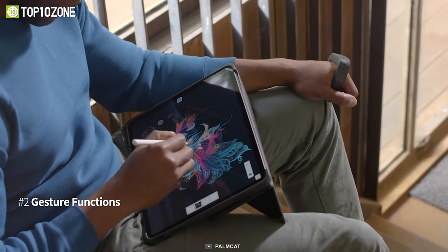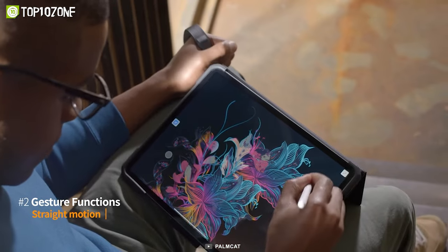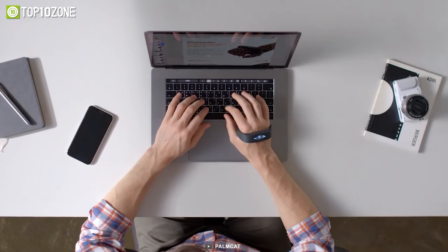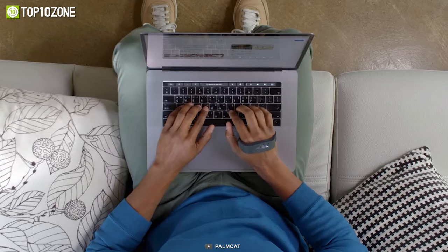The touch panel strapped around your palm will track the pressure from each of your fingers. The Perro will reduce the time you spend moving between the mouse and trackpad so you can focus more on getting the job done.